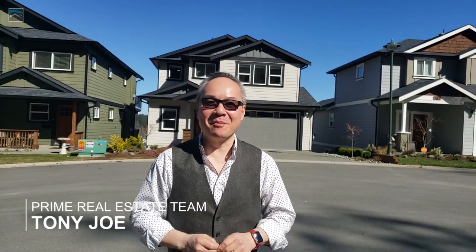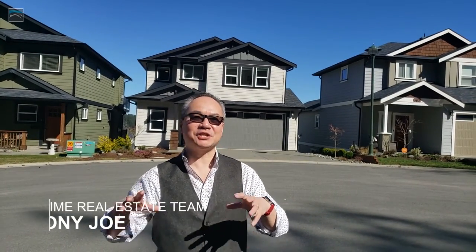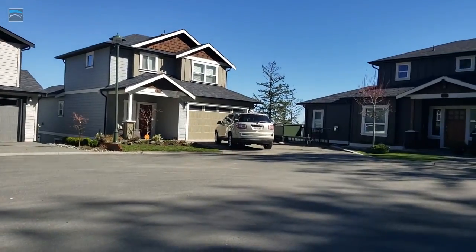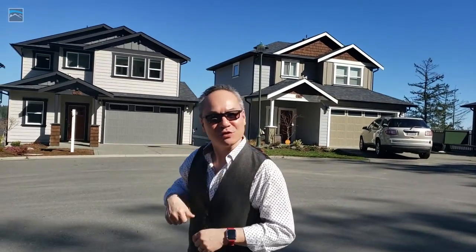Hey everyone, lovely Victoria Day here. I'm here on Bamford Court. This is a small four-unit little cul-de-sac and I'm going to introduce you to a home here that we've just listed for sale. Come on in!